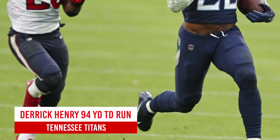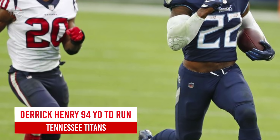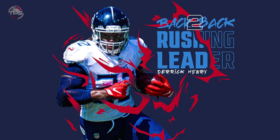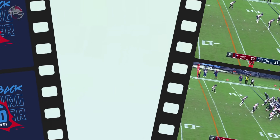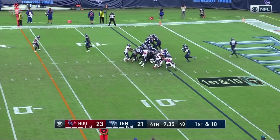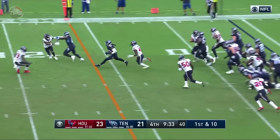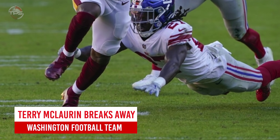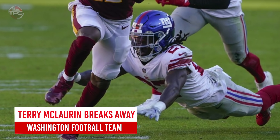Tennessee Titans: Derrick Henry's 94-yard marathon touchdown. The 2019 rushing champion was even more dominant in 2020. Henry put together an MVP-like season in Tennessee, which included several highlight reel runs — but none were more impressive than this long trot to the end zone during the team's week six win over the Texans.